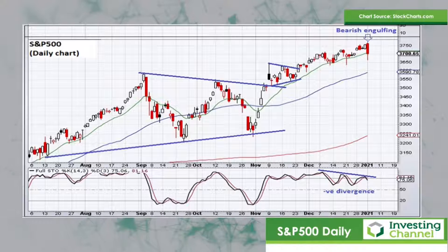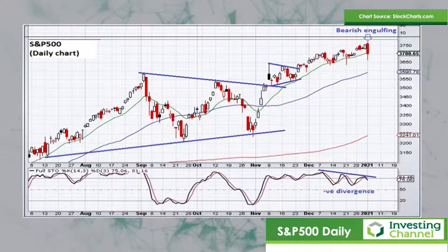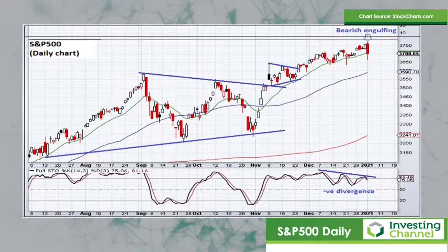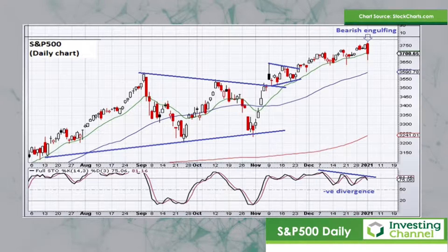Certainly the moving averages are still pointing up. We've got the 50-day moving average pointing up, the 15-day exponential moving average pointing up, and the price action is above all of those moving averages as well. So whilst that is the case, one does have to still give the bullish bias the benefit of the doubt, but do just keep in mind that that bearish engulfing candle was quite notable on Monday this week.